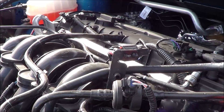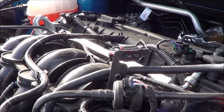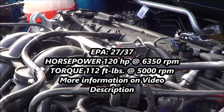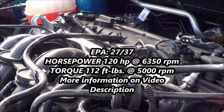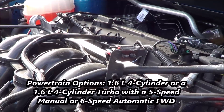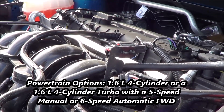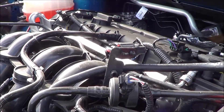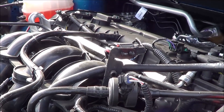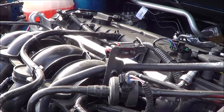Under the hood, we have the powertrain you will pretty much find in all Fiestas — a 1.6-liter inline four-cylinder that produces 120 horsepower at 6,350 RPM and 112 pound-feet of torque at 5,000 RPM. It is front-wheel drive and runs on regular unleaded fuel. The base transmission is a five-speed manual while the six-speed automatic is optional. EPA estimates are 27 city and 37 highway with the automatic, or 28 city and 36 highway with the five-speed manual.